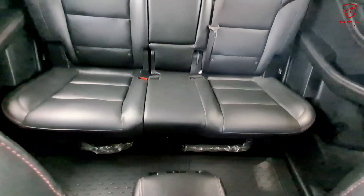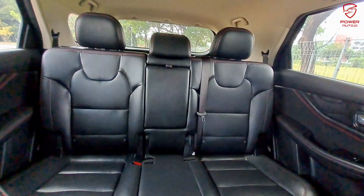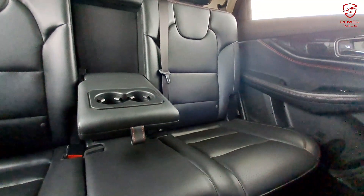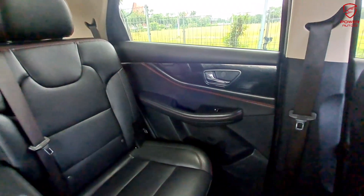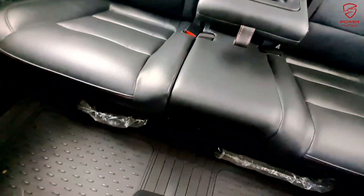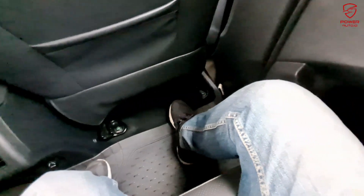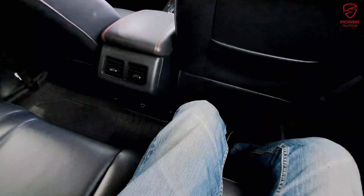Karena ini LSUV 3 baris, bagian baris kedua sangat nyaman — terdapat 3 headrest dan di bagian tengah sudah bisa dijadikan armrest sekaligus cup holder. Full kulit semua, jadinya lebih nyaman untuk perjalanan jauh. Space-nya cukup lega untuk 3 orang dewasa. Untuk flooring di baris kedua ini full flat — tidak ada tunneling maupun hambatan, memudahkan beralih dari kursi kanan ke kiri.